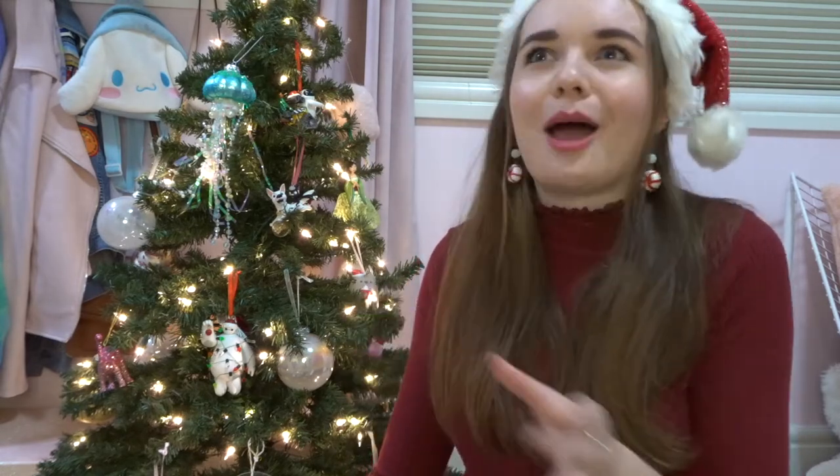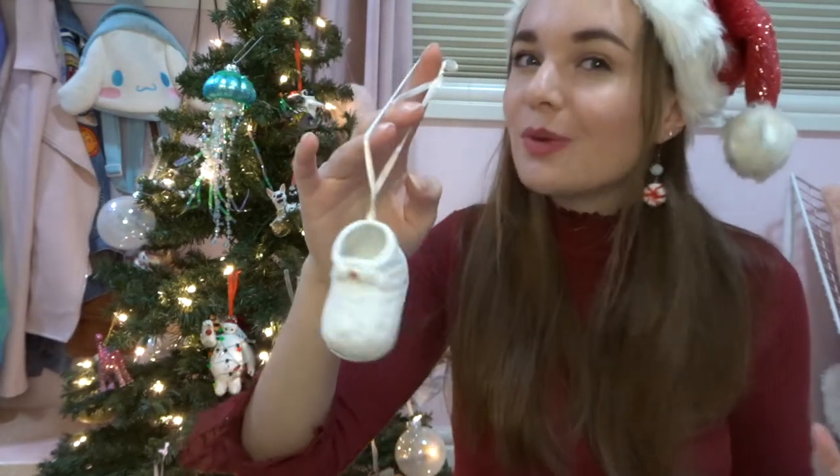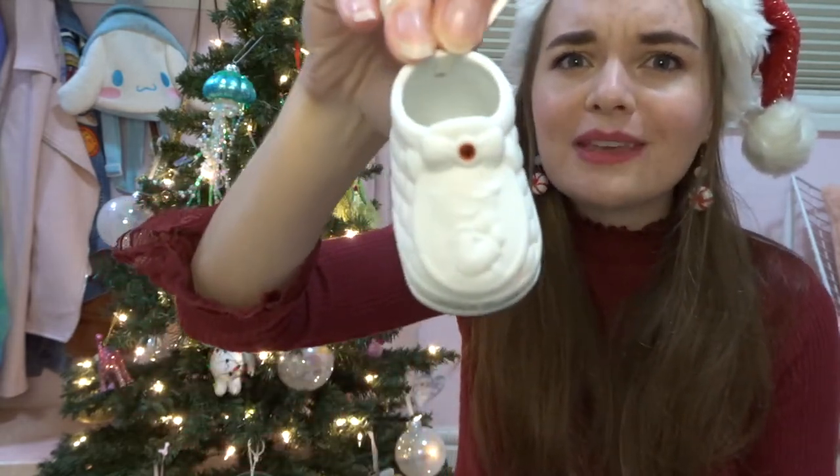A little tangent that is relevant: my family has a very themed Christmas tree because my mom has been collecting Precious Moments for years — it's an obsession of hers. She's been collecting since around 1997, gets the new holiday ornament every year, and has a ton of figurines. I actually have two that were gifted to me. This one is a porcelain baby slipper.